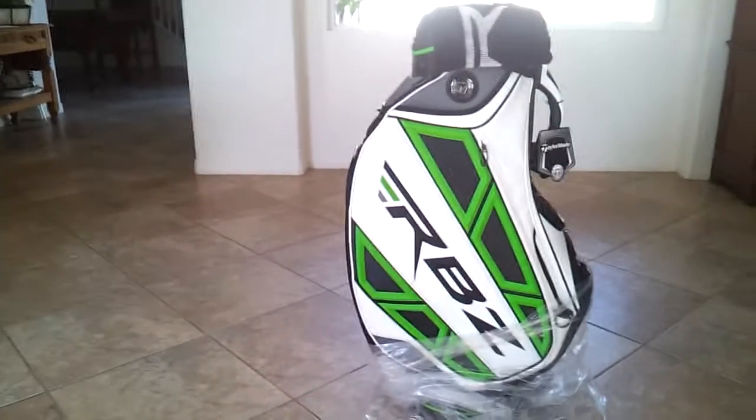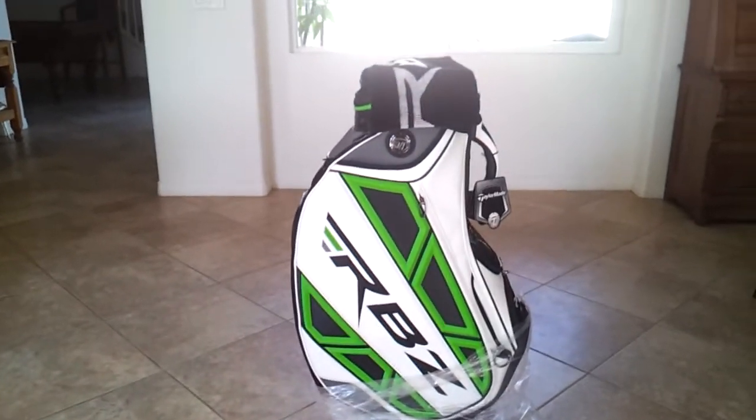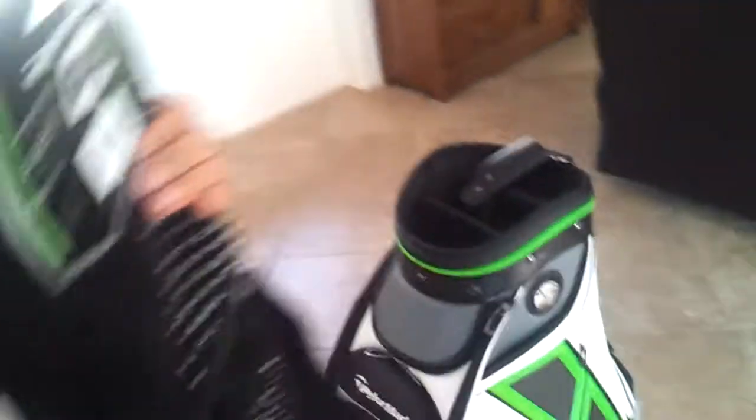Everything is brand new, never been used, tags on, just been sitting in the plastic, and there will be free shipping coming from San Diego. I'm also going to include this RBZ towel as well, brand new, and there's the strap inside the bag.